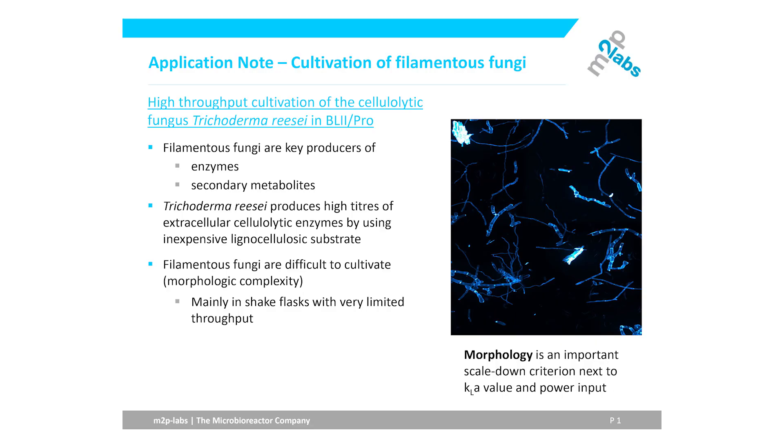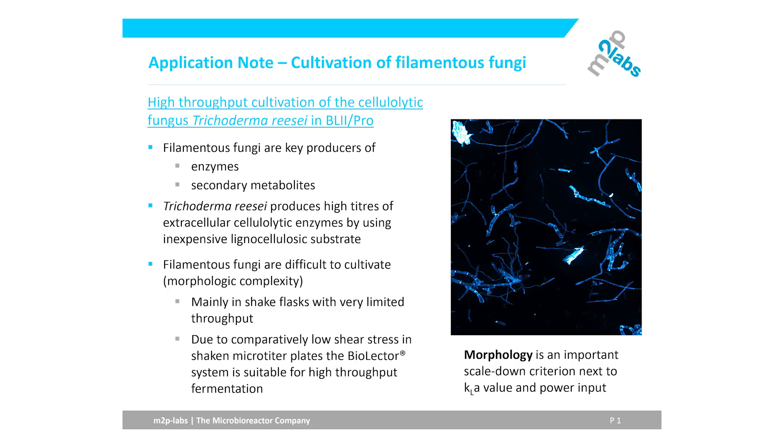In order to increase efficiency, small-scale systems may be applied. In this application note, we use the BioLector platform to increase throughput by using microtiter plates, while still allowing the online monitoring of the most important parameters: biomass, pH, and dissolved oxygen concentration.